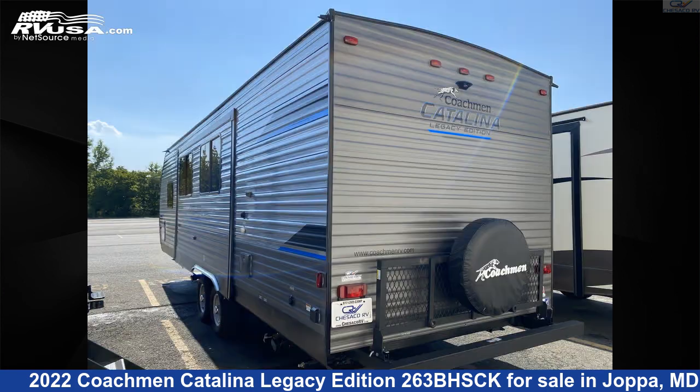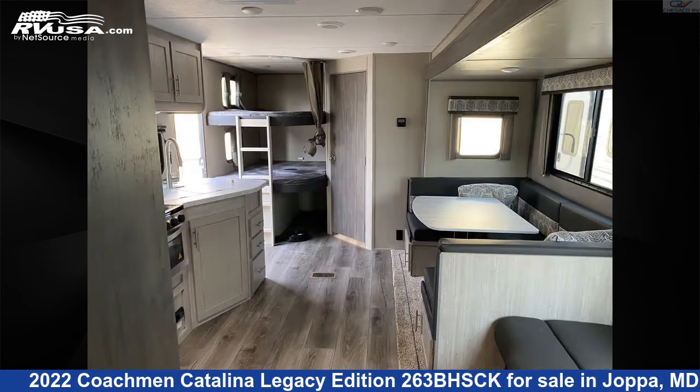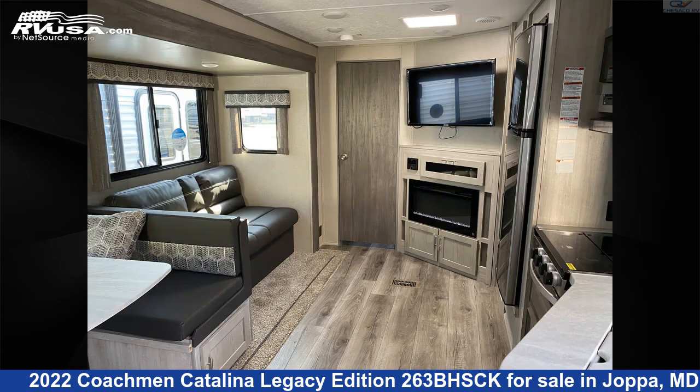This new Coachman is 32 feet 6 inches in length and features one slide-out, sleeps 10, water heater, external shower, skylight, refrigerator, microwave, smoke detector, stove top burner, LP detector, awning, slide-out, and 44 gallons fresh water capacity.